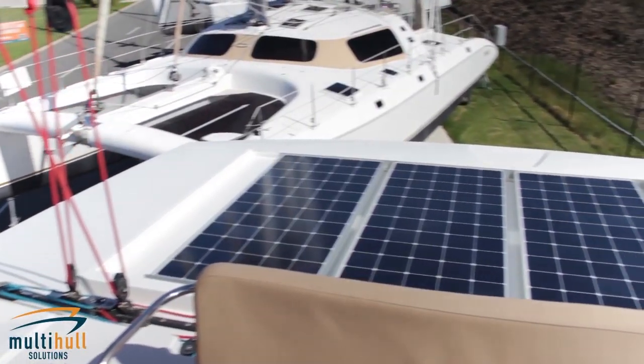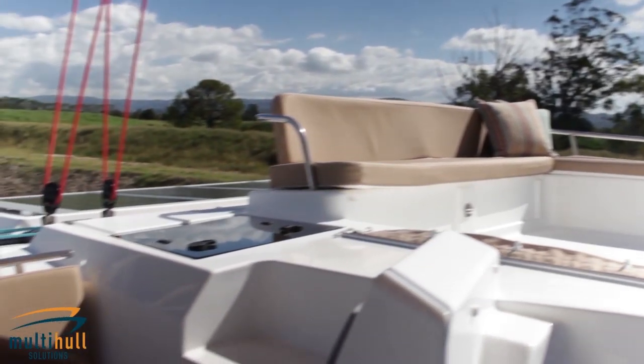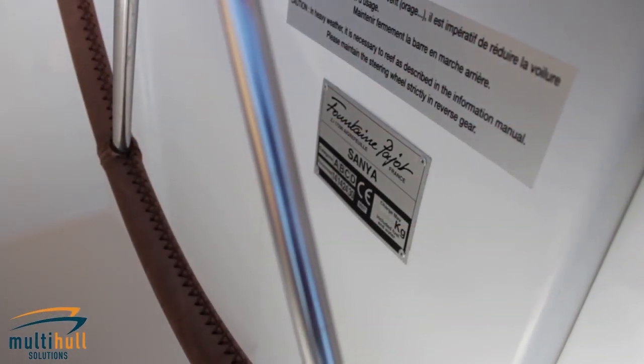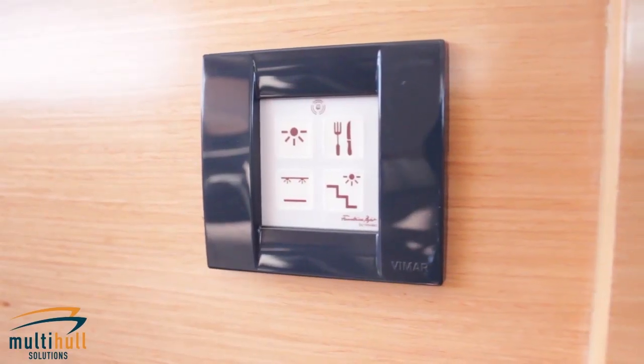The Sanya 57 is defined by its unique contemporary design and is a remarkable culmination of Fontaine Pajot's technological advances and innovative concepts, specifically designed for optimal safety and offshore performance.